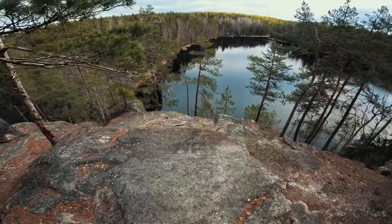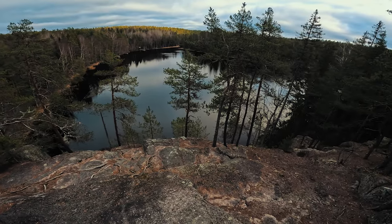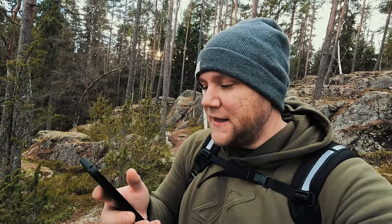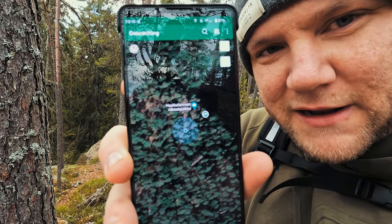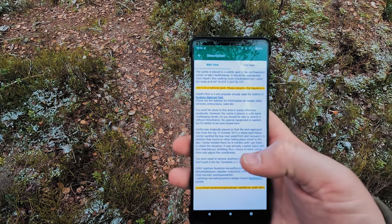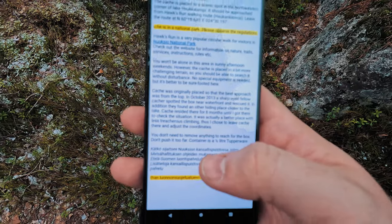This is cool. Wow — man, the way the light is hitting the top of the trees over there. This is beautiful. So we've seen the view — apparently this is one of the views of Norksill, nice to have seen that. But we still need to find the geocache. The geocache should be really close to the viewpoint. You get told roughly where it is but you still have to find it — it can be pretty hidden. The geocache is placed at a scenic spot in the northwestern corner of Lake Halkalumpi, and it should be approached from the Hawks Run walking route. The container is a half-litre Tupperware.